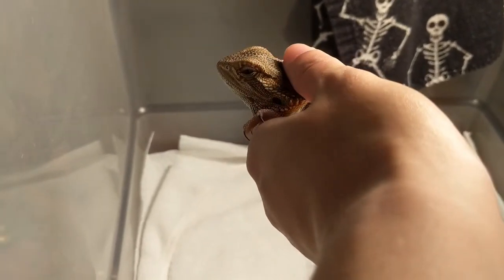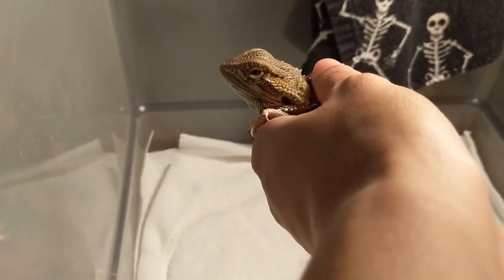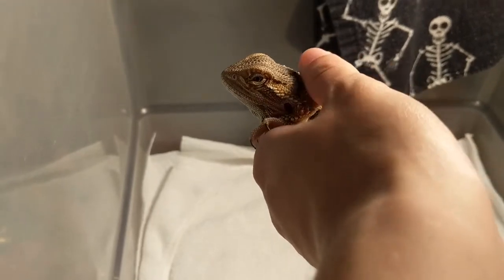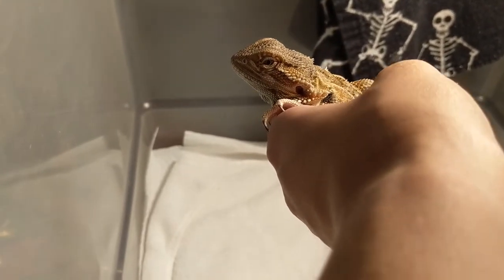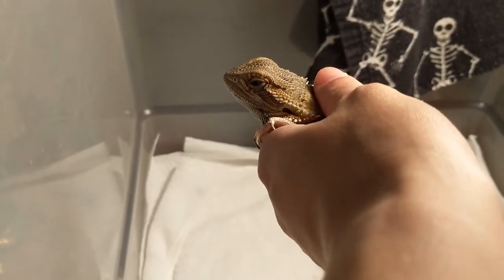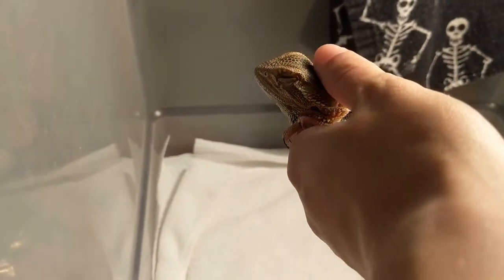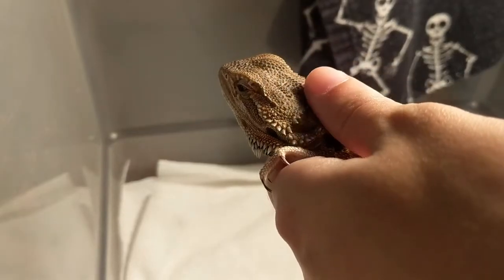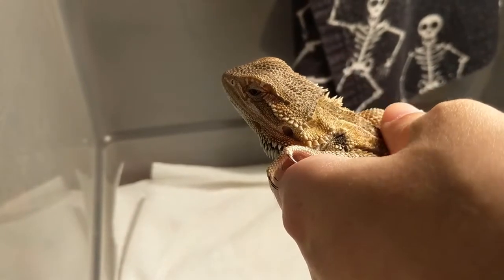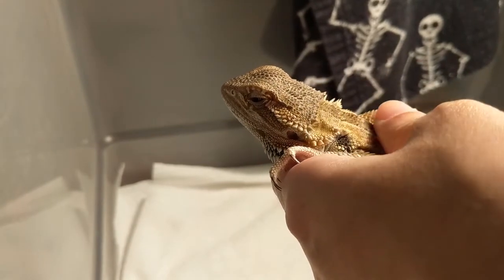He's enjoying some much-needed UV right now. He's been neglected. I'm impressed by his weight and his diet, but unfortunately he was kept in a tank too small for his needs. He's really devoid of lighting — he had no UVB, and most shockingly, no heat lamp, no heat source.